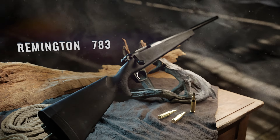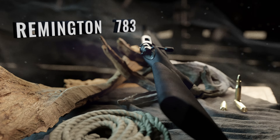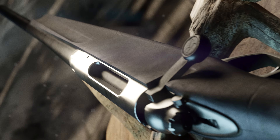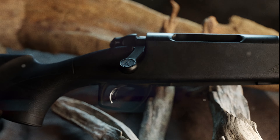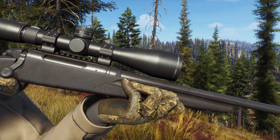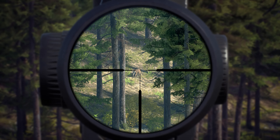The Remington Model 783 features a button-rifled barrel and synthetic stock that promotes strength, rigidity, and shot-to-shot accuracy. The 783 is a tool designed by America's bolt-action experts — made to hunt, dressed for work, born to get it done.